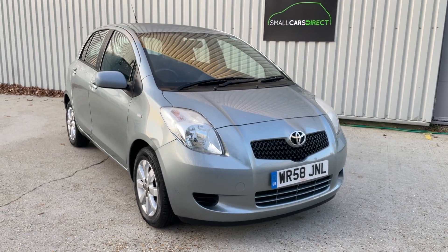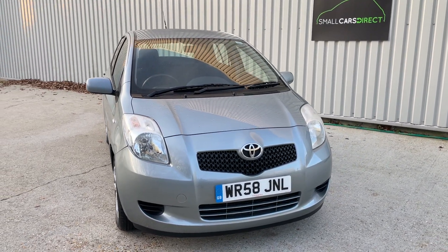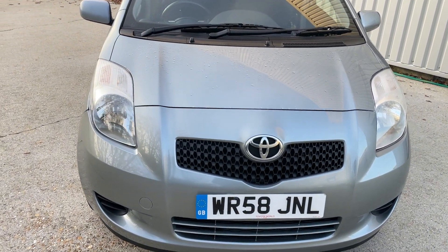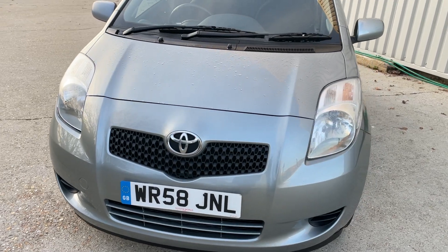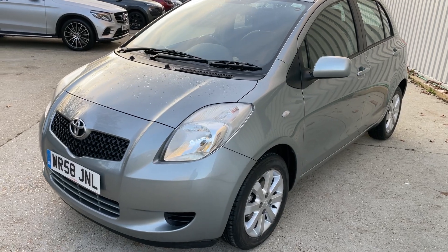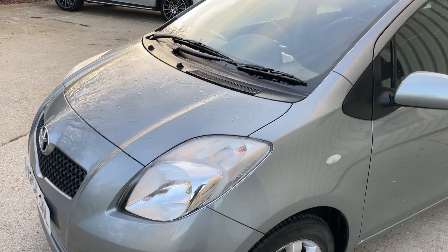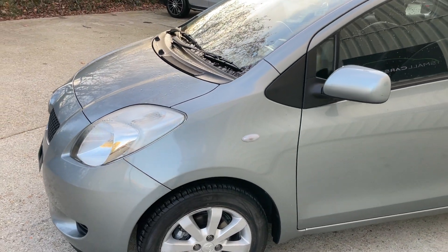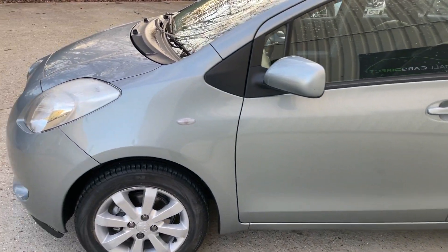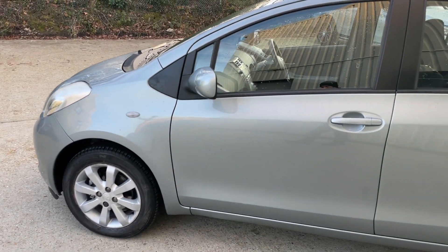Hello ladies and gentlemen, welcome to the walk-around video. This is a 2009 58-registered Toyota Yaris 1.3 litre VVTi TR specification, five-door petrol manual hatchback, finished in Venetian silver — although you'll notice it's actually more of a grey-silver. It's covered just 21,289 miles from new.